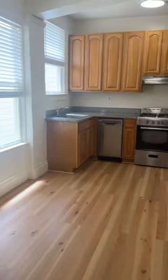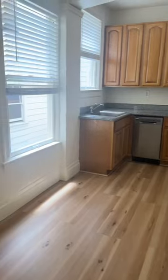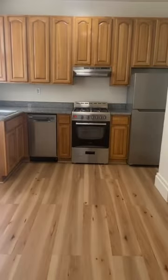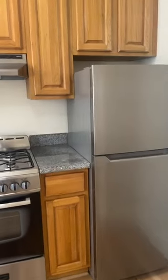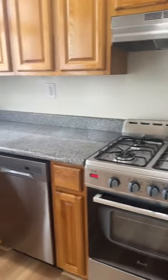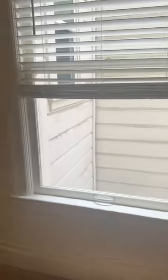This is Firefly Project, unit number eight. As you walk in, to your right you have a nearby kitchen, fridge, gas stove, and dishwasher. There is also space here for a dining table.